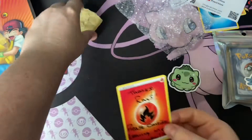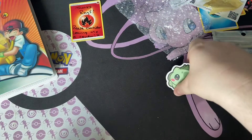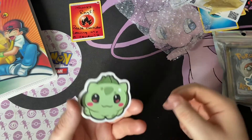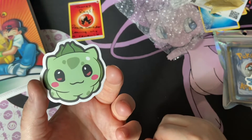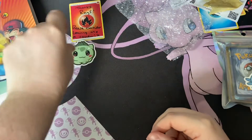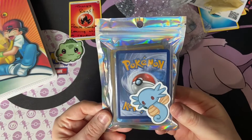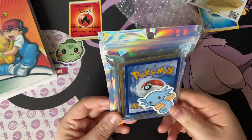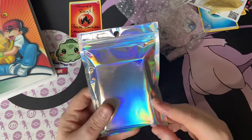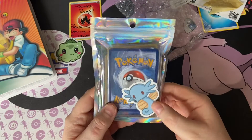We'll set those right there. We got a Bulbasaur sticker — that's pretty cool. And now this is the mystery pack. Oh, I can see we got a few Japanese cards in here. And we got a horse sticker as well.